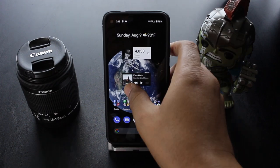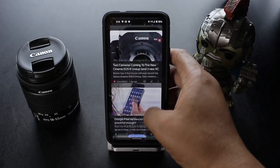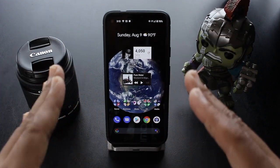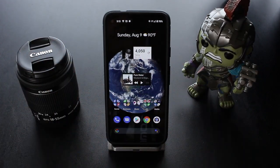And then when I swipe left, I got the stock Google app that gives me all the news. This is the first time that I've used an Android phone and I haven't had to put Nova Launcher on it. I'm impressed.